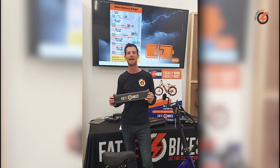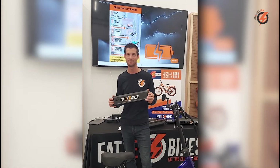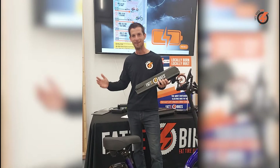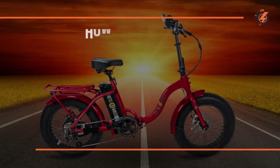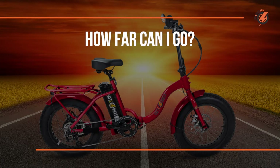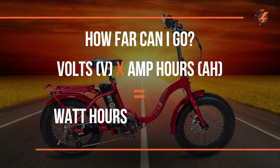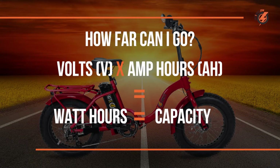Together, voltage and amp hours tell you about the potential speed you can ride at and how much energy the battery can provide. Back to the real question of how far we can go on our e-bike battery — this is where volts and amp hours help, because we can multiply them together to get watt hours, which is a good indicator of the overall capacity of the battery. The higher the watt hours, the higher the capacity, and capacity is what really tells us more about how far we can go.